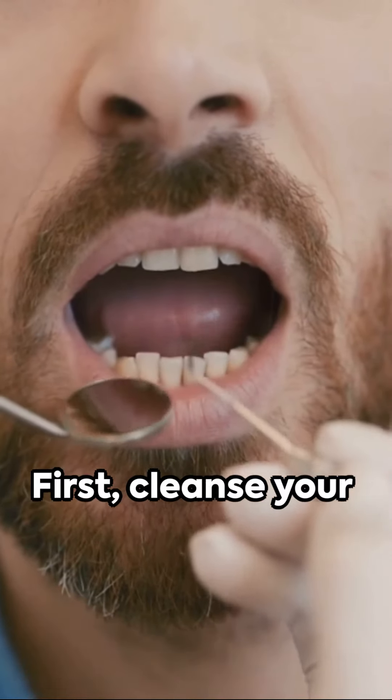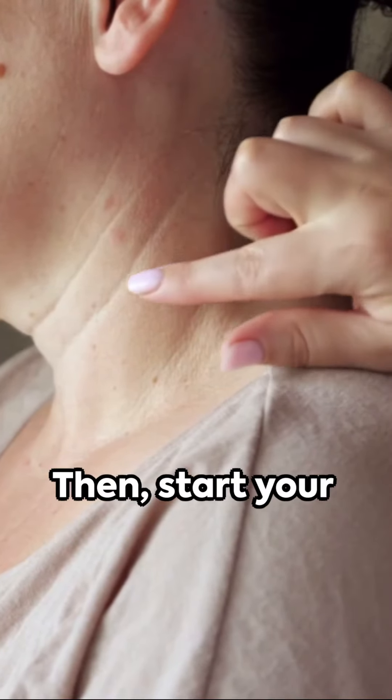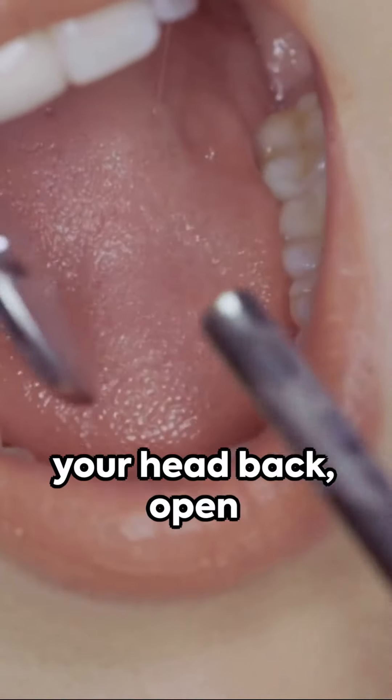Here's the process. First, cleanse your hands to avoid introducing any infections. Then, start your examination by feeling your neck for any lumps or swellings.